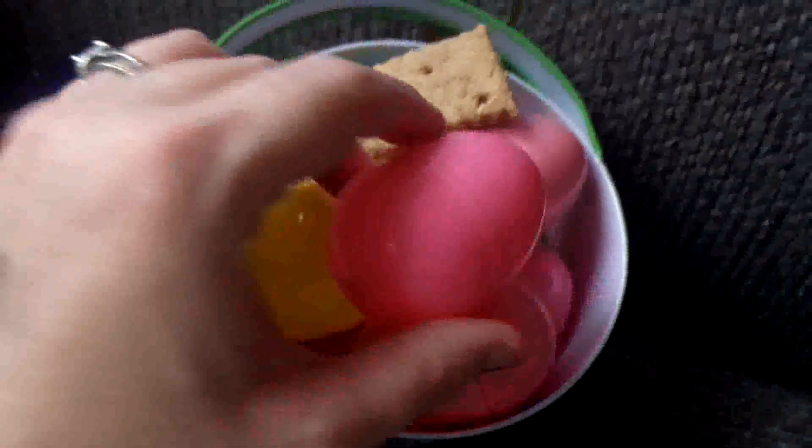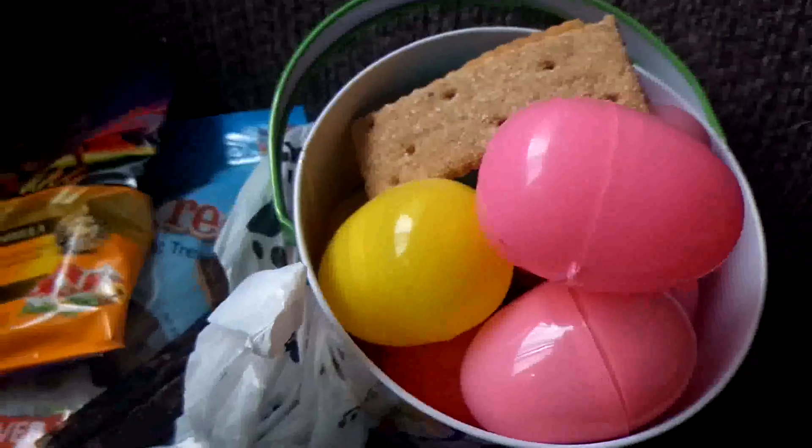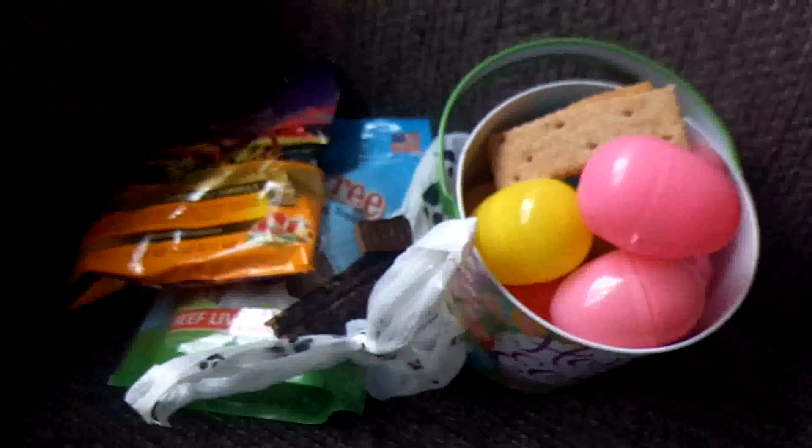We'll be ordering Axel a new dog umbrella because he enjoyed it. Thank you all so much for watching — hope you have a great day and a great Easter, and we will catch you guys next time. Bye!